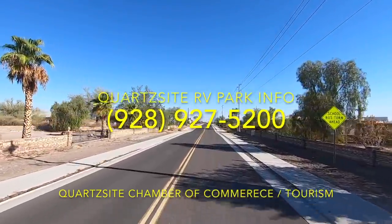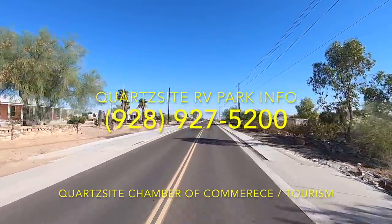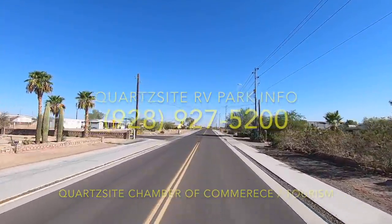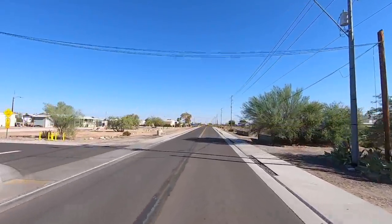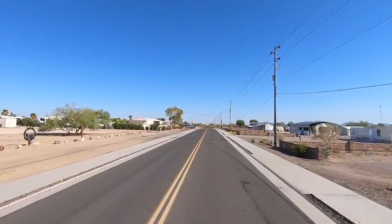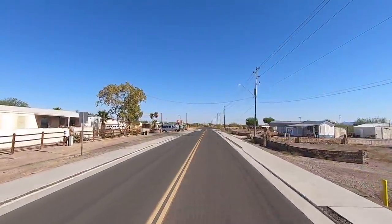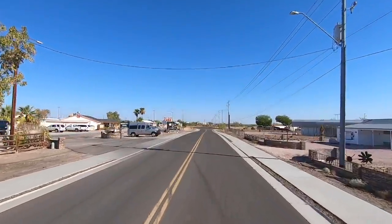A lot of these guys get sold out, especially when it gets into January — it depends how long you want to stay. Anymore people are staying in the desert and I haven't seen the desert as crowded as it's been in the last two years. It's just been amazing, all the people.